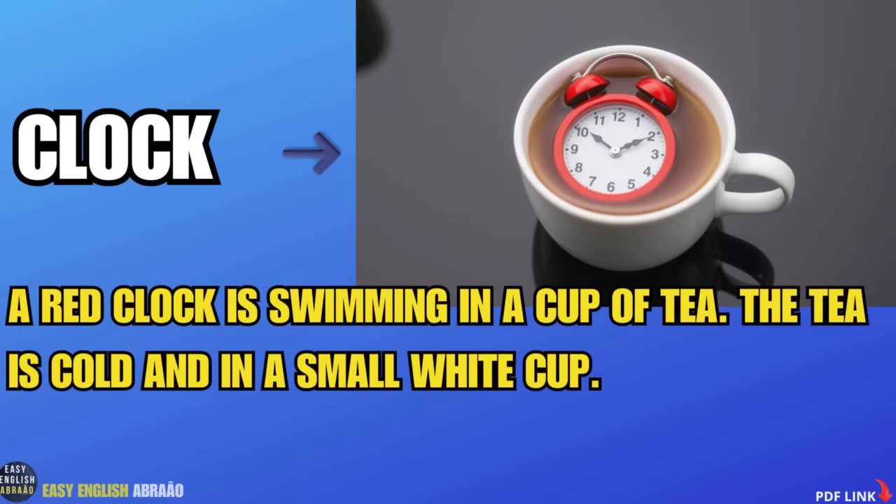A red clock is swimming in a cup of tea. The tea is cold and in a small white cup.